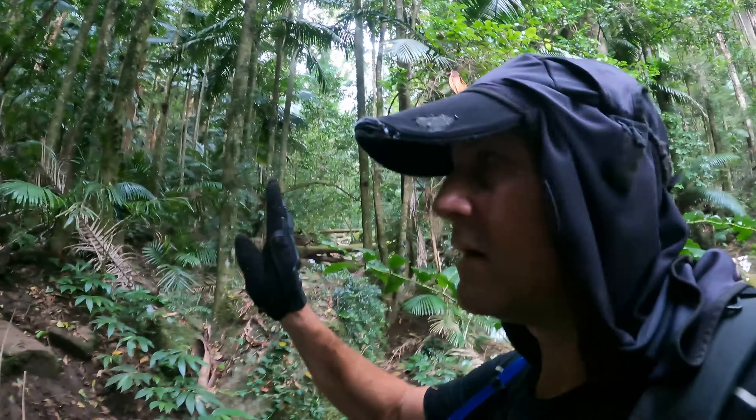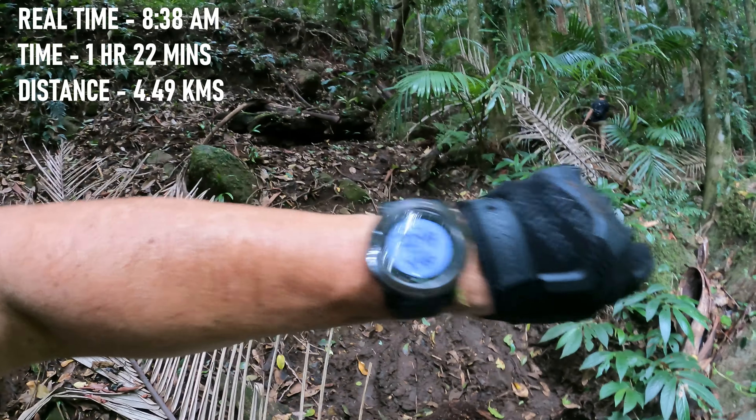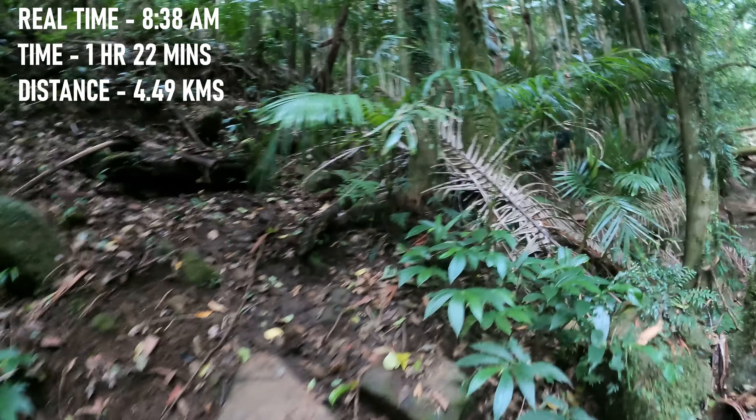As you're going up, just remember: left-hand bank — it'll be your best and safest option. One hour 22 minutes, 4.49 kilometers up to this point.